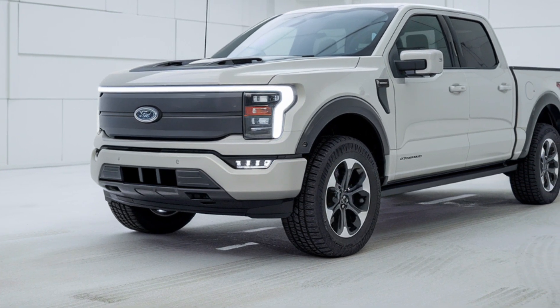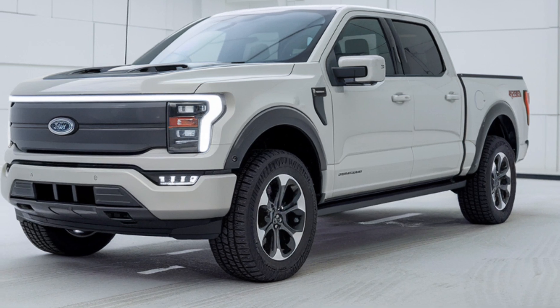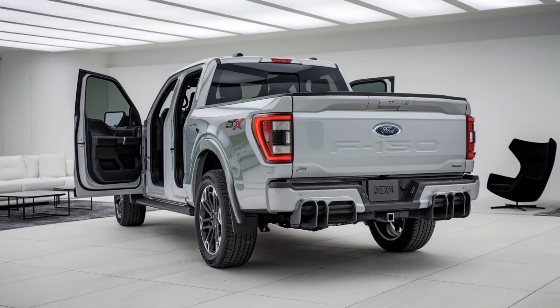Exterior design — bold and rugged. The 2025 F-150 has a tough front grille, LED lighting, and a muscular stance. The truck blends durability with a modern, sleek appearance, making it stand out on the road.